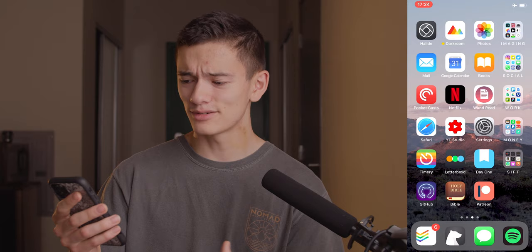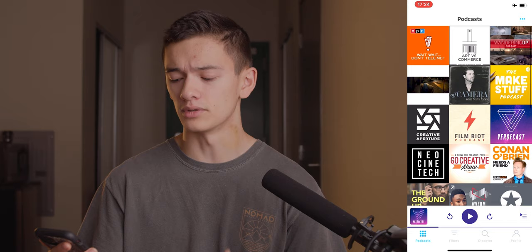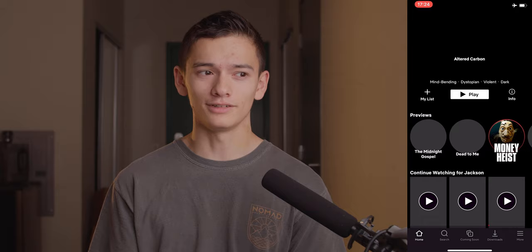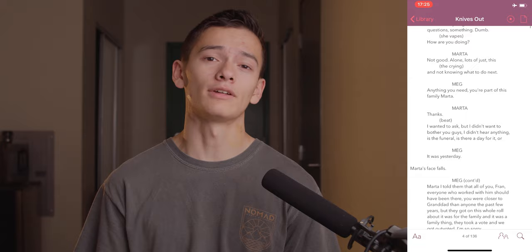Moving on to the third row, we've got Pocket Casts, Netflix, We Can Read, and Work. Pocket Casts is my favorite podcasting app — I've tried Overcast but its design is just really confusing, whereas Pocket Casts feels very straightforward. Netflix I don't need to explain. We Can Read is a fantastic script reading app — it lets you import scripts and read them in a better formatted way for your phone. Definitely recommend it if you're into reading scripts.